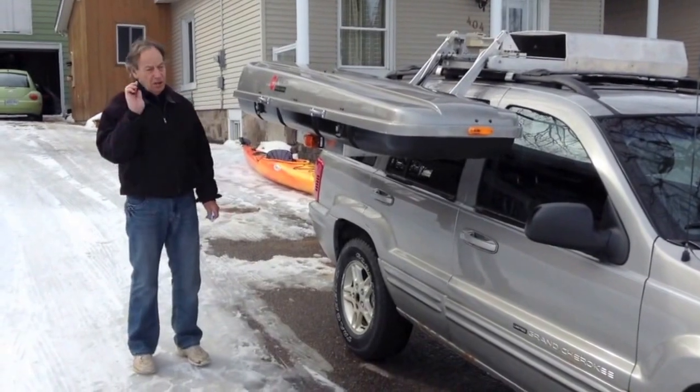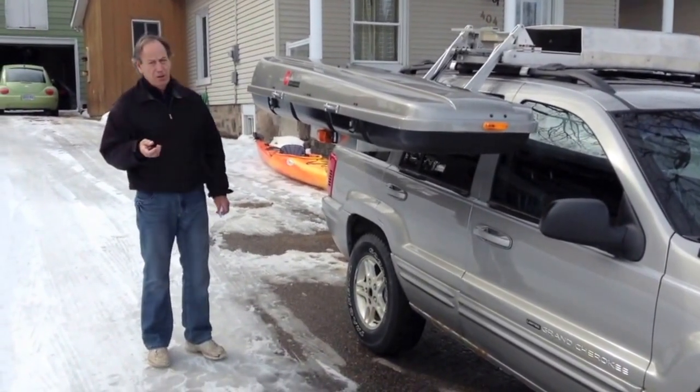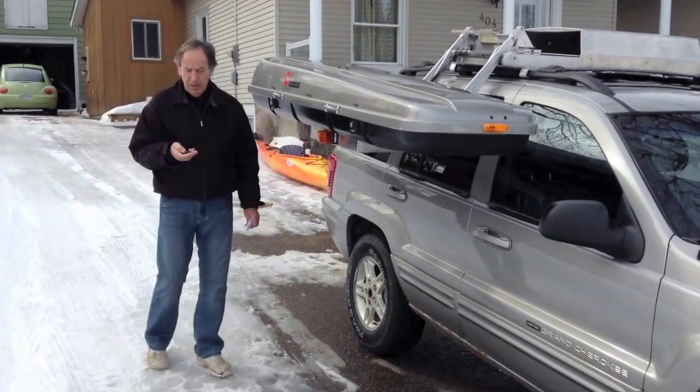I'm going to move this all by remote control too. It has its own solar panel to feed the batteries.